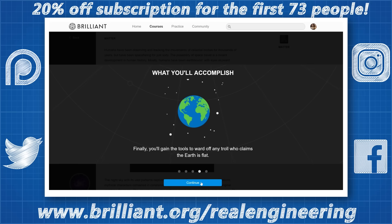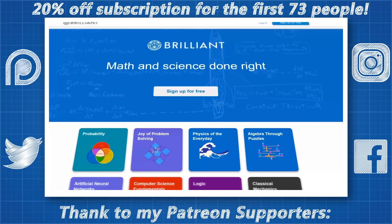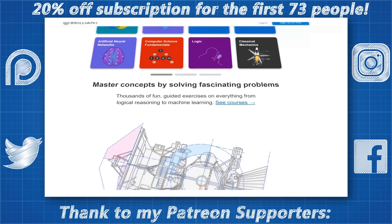To support Real Engineering and learn more about Brilliant, go to brilliant.org/realengineering and sign up for free. The first 73 people to sign up with this link will get 20% off their annual premium subscription.